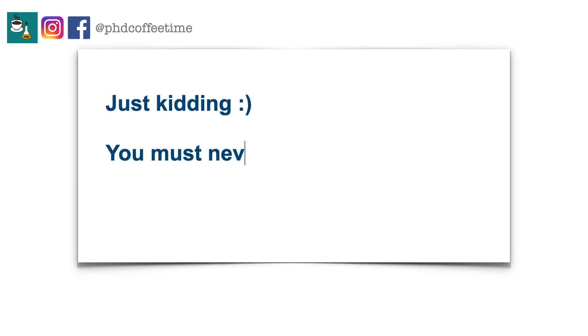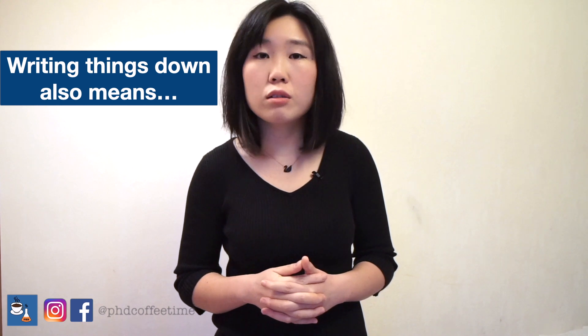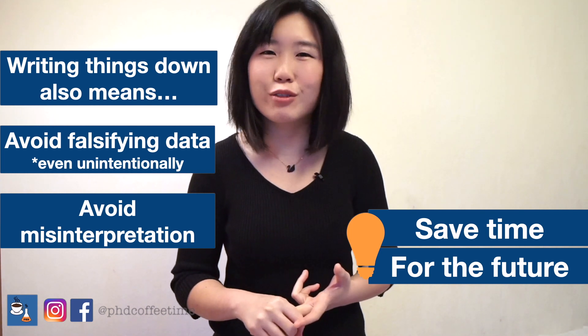If you take the time to detail and organize your thoughts and your methodology adjustments, they're going to help you speed up your graduation because you're spending less time wondering what you've done to that experiment or what the concentration of a solution was. Making up science is exactly what we want to avoid in a PhD because you don't want to falsify your results or misinterpret anything. Writing things down is so fundamental, so let's talk about how we can write things down better and be more efficient at it.